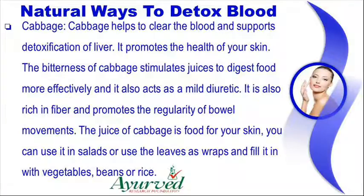Cabbage helps to clear the blood and supports detoxification of the liver. It promotes the health of your skin. The bitterness of cabbage stimulates juices to digest food more effectively and it also acts as a mild diuretic. It is also rich in fiber and promotes the regularity of bowel movements. The juice of cabbage is food for your skin; you can use it in salads or use the leaves as wraps and fill them with vegetables, beans or rice.